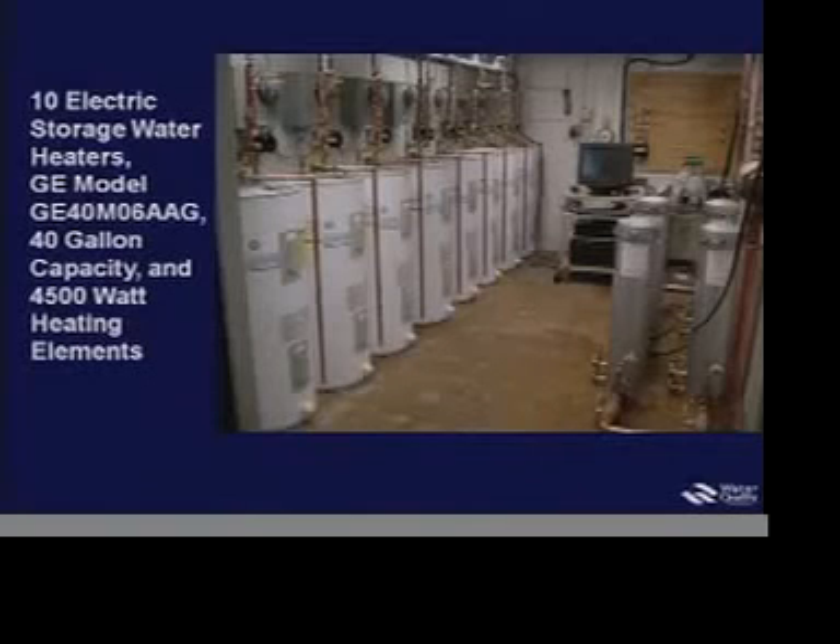Those were the water heaters. Here are the electric storage water heaters — General Electric 40-gallon water heaters with 4,500-watt heating elements.